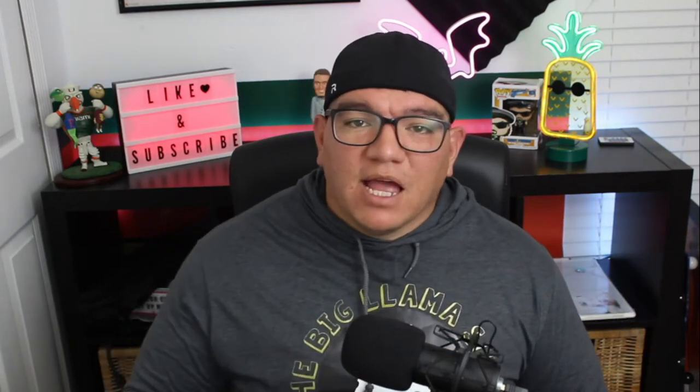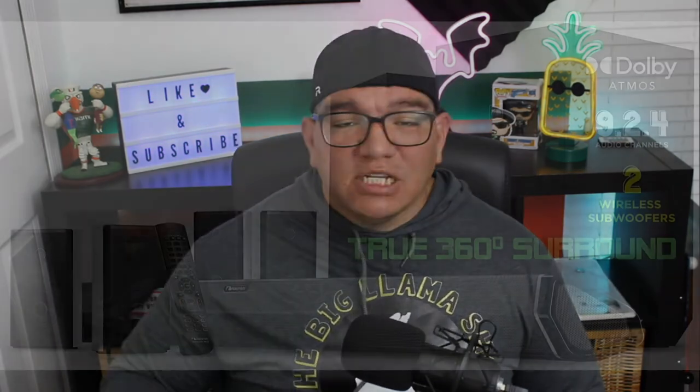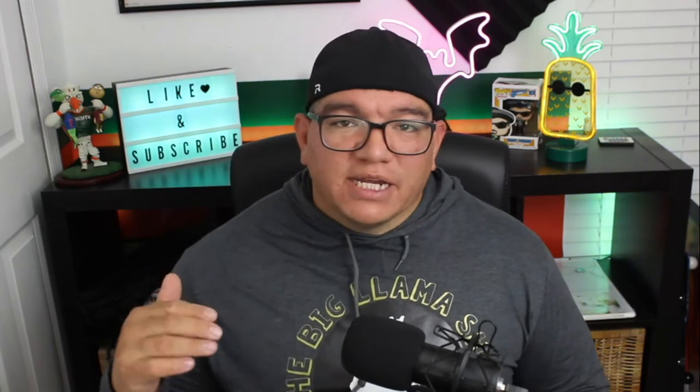Hey everybody, welcome to The Big Llama Show. I'm The Big Llama. Thank you so much for joining me. We're doing a follow-up video. I had posted a video about two months ago asking should you buy the Nakamichi 9.2.4 ultra system. I got a lot of hits on that video and a lot of questions, so I decided to do this follow-up video to answer some of those questions and give a little bit more insight. Alright, let's get right to the video.